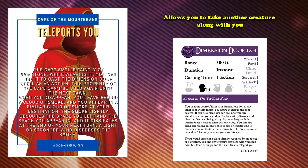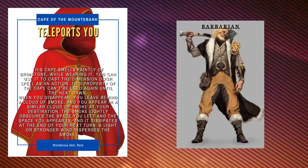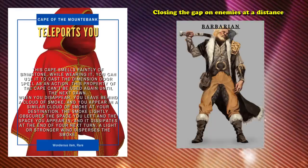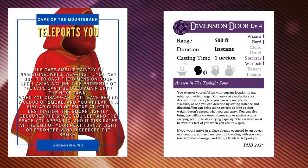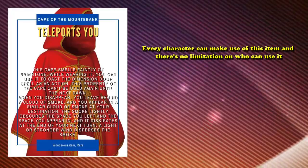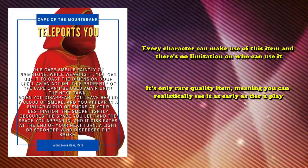Due to the 500-foot range on Dimension Door, this item can single-handedly solve any movement speed issues a melee character might have in closing the gap on enemies at a distance, while other characters would love it as a get-out-of-jail-free card in dangerous situations. Dimension Door is also a very common pickup when you get access to 4th-level spells, so being able to use it through an item, even if only once a day, is a really nice value add. Every character can make use of this item with no limitations on who can use it, and it's only a rare quality item, meaning you can realistically see it as early as Tier 2 play.